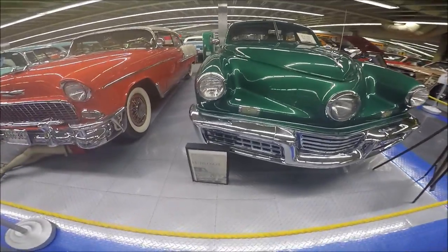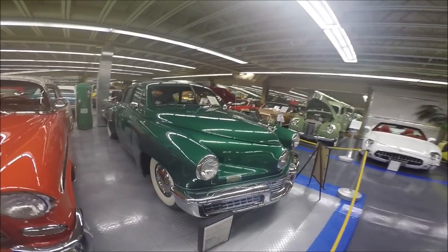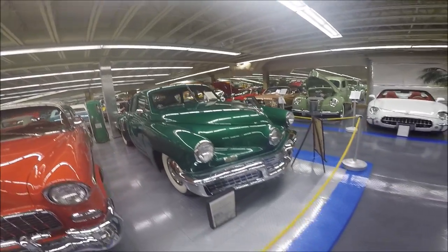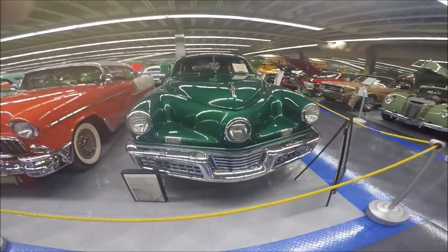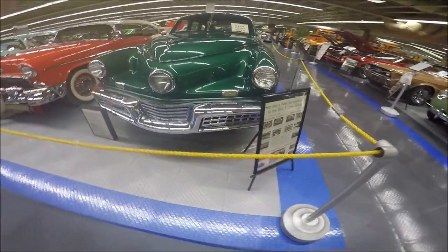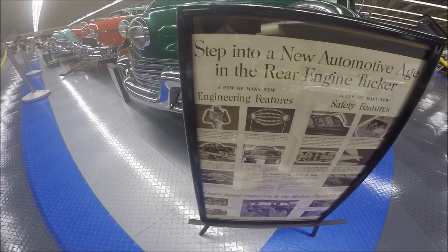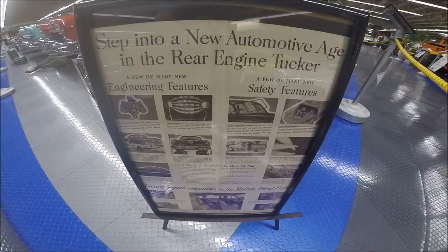This is serial number 1005, a 1948 Tucker. That means it was the fifth produced on the assembly line in Chicago. This car has the ultimate distinction of being the car that was used in the Tucker movie by Francis Ford Coppola — 'Tucker: The Man and His Dream' in 1988.